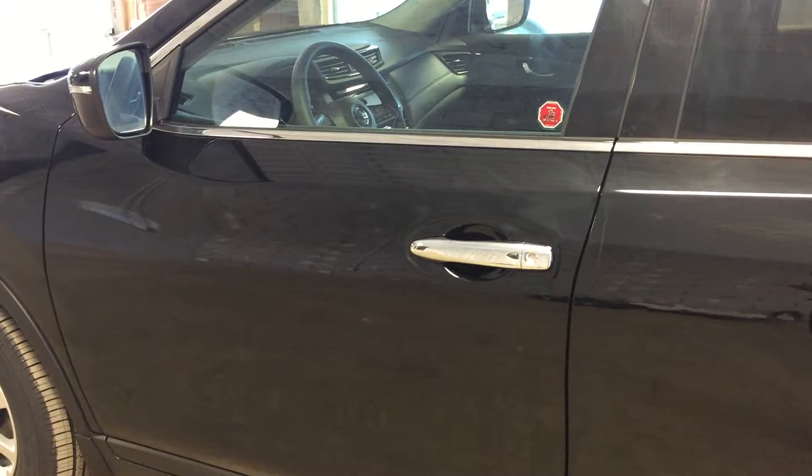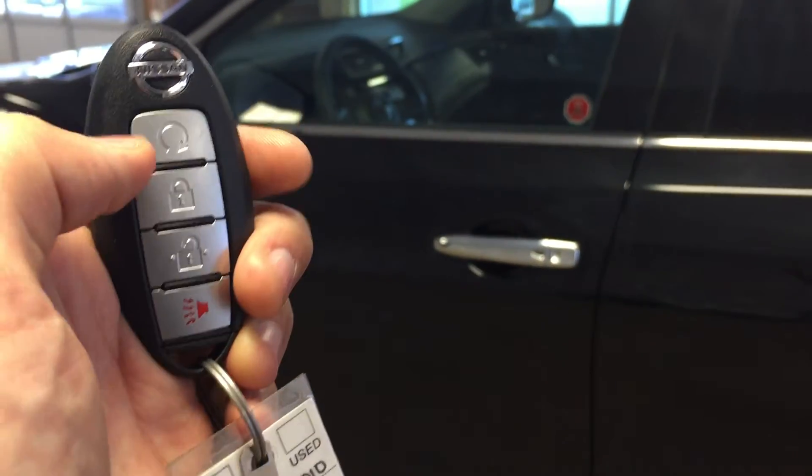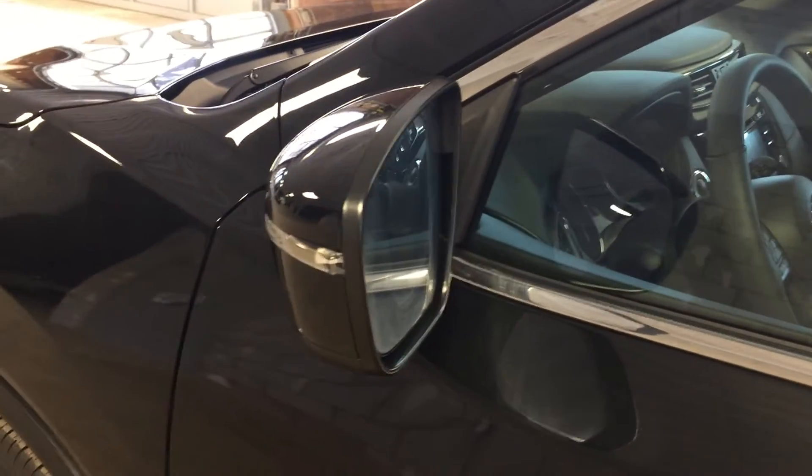Let's take a look inside. This vehicle features an intelligent key with remote engine start and entry via the remote, as well as intelligent access via the door handle. We have also got side mirror turn signals on this vehicle.